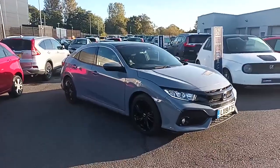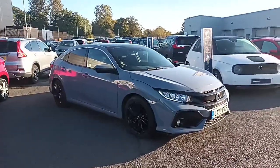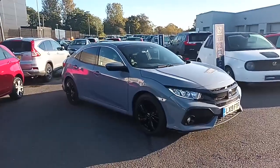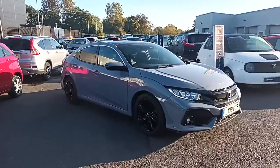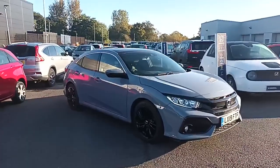Hi everyone, I'm Tom the Internet Specialist. Just arrived with us is this fantastic Honda Civic 1.6 diesel EX in Sonic Gray. Obviously, as it has just arrived with us, it does need to go through the valeting and through the workshop for a quick service.